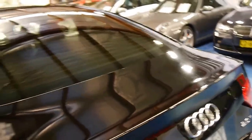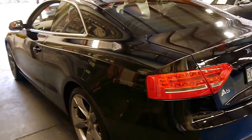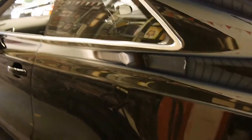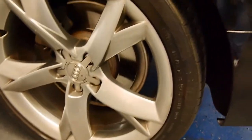It's got tinted windows which just look fantastic, especially with a black exterior with a black interior. I think these five spoke Audi alloy wheels are easily the best. On this model you can see there's no major gutter rash or anything like that.